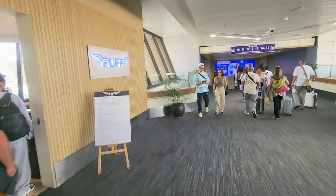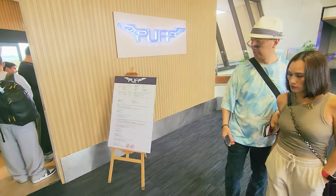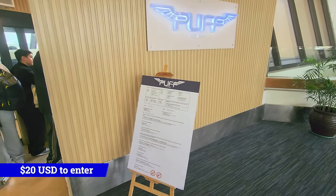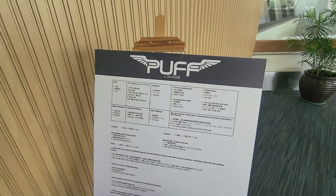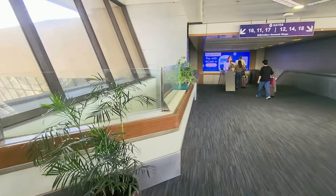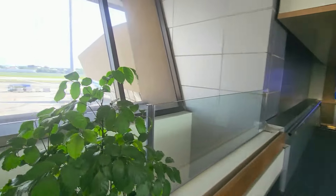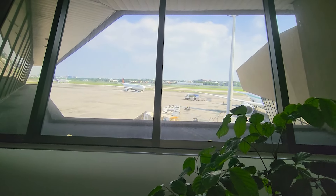Next up is the Puff Lounge, which is interesting because you can actually smoke a cigarette in there — but you have to pay for entrance. If you've got an eight or twelve hour flight ahead of you, you're going to be pretty desperate, so they've got you there. They will let you smoke in this airport if you can come up with the money.